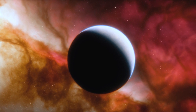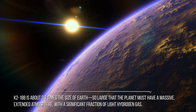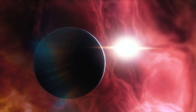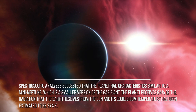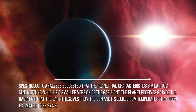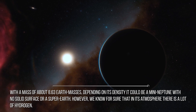But is the presence of water the only requirement in order to host life as we know it? Of course it is not. Let's talk about K2-18b's size, and see what we can say about the presence or not of life. K2-18b is about 2.7 times the size of Earth — so large that the planet must have a massive extended atmosphere with a significant fraction of light hydrogen gas. An atmosphere like this makes K2-18b much more akin to Neptune than to Earth. Spectroscopic analysis suggested the planet had characteristics similar to a mini-Neptune, a smaller version of the gas giant. The planet receives 94 percent of the radiation that Earth receives from the Sun, and its equilibrium temperature has been estimated to be 274 Kelvin. With a mass of about 8.63 Earth masses, depending on its density, it could be a mini-Neptune with no solid surface, or a super-Earth.